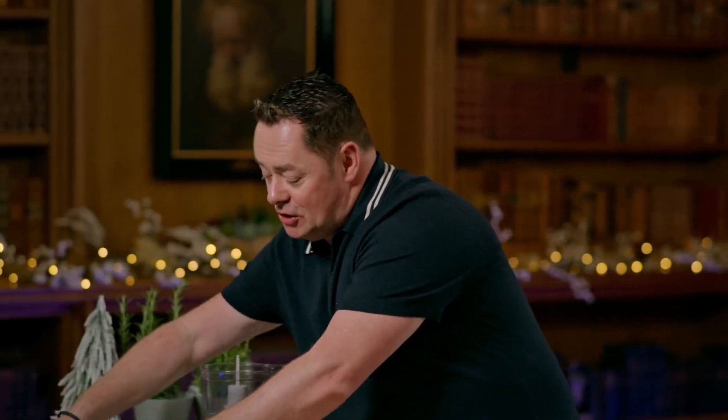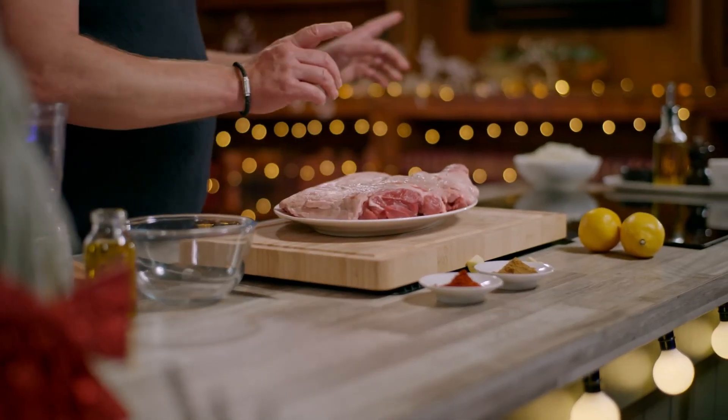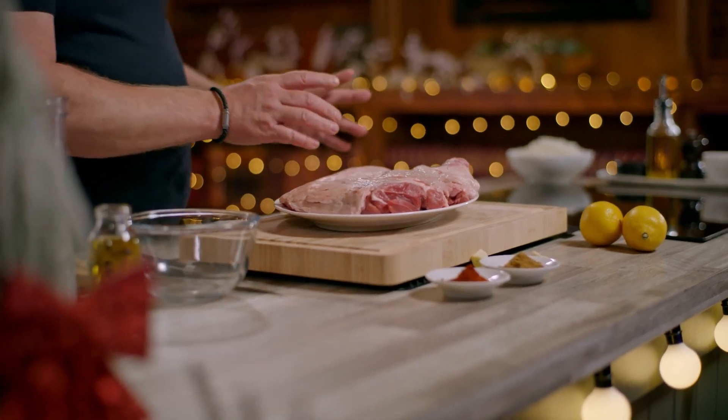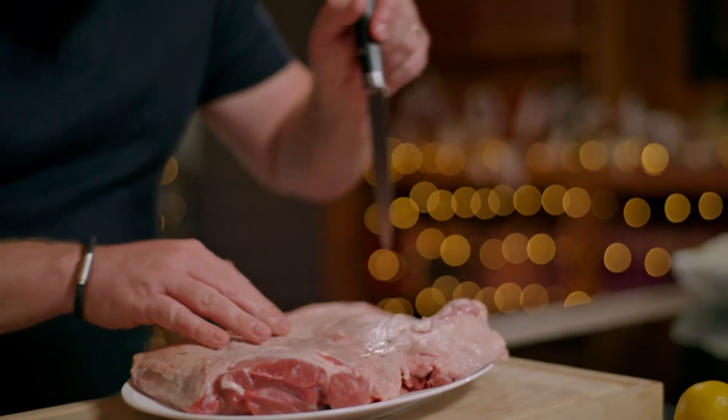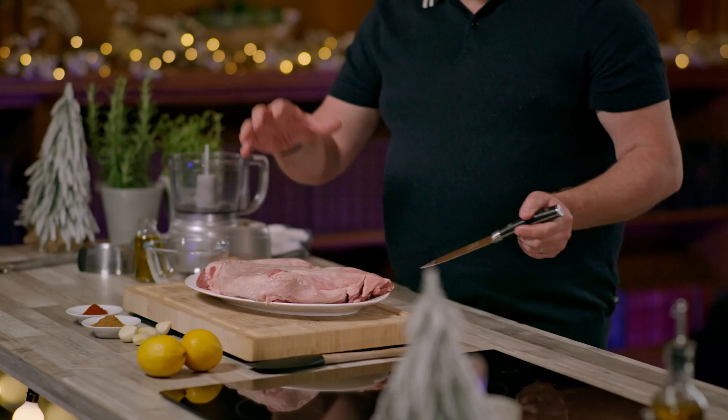Let's talk about this delicious quality assured leg of lamb. You go to your butcher and ask him to bone it out — it's what we call a butterfly, so there's no bone in it. All that lovely meat, and all I've done is made incisions with a knife. The marinade is going to get in there and give so much flavour, and if you do this overnight, oh my god, the flavour of this lamb is just the best.